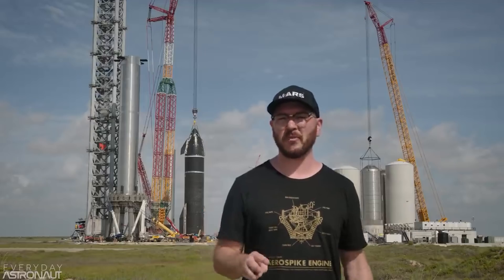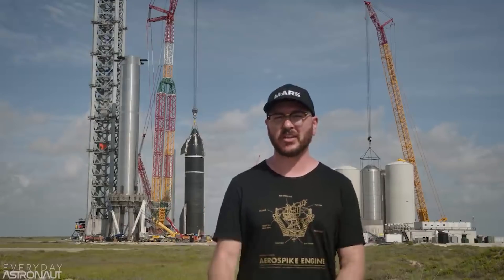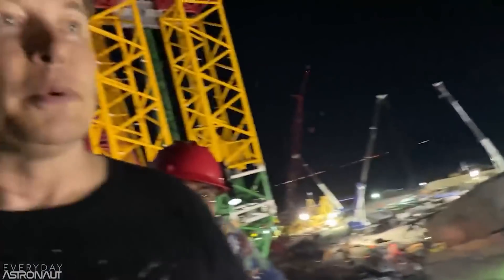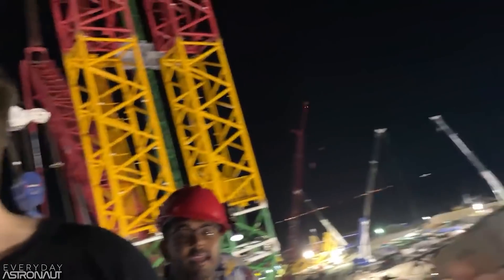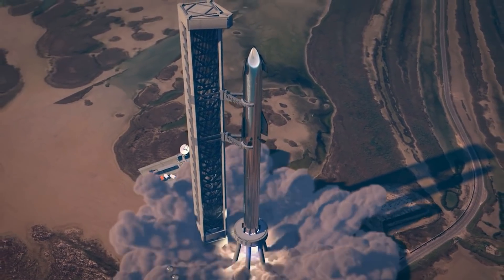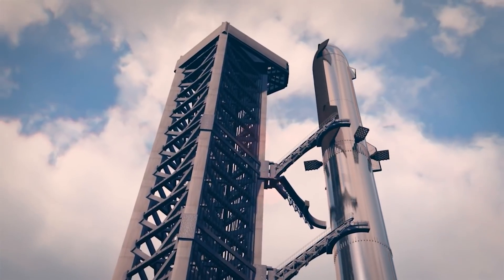During an interview with YouTuber Everyday Astronaut, Musk said that he hopes the launch pad area that includes all ground support equipment and Stage 0 does not get damaged. For the first orbital launch, our goal is to make it to orbit without blowing up, Musk said in August.